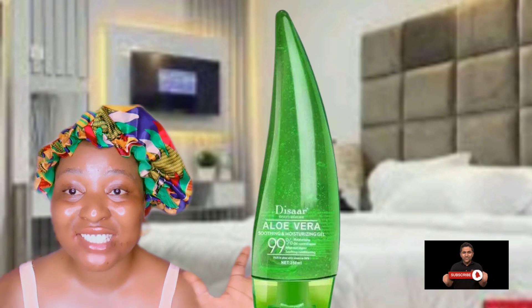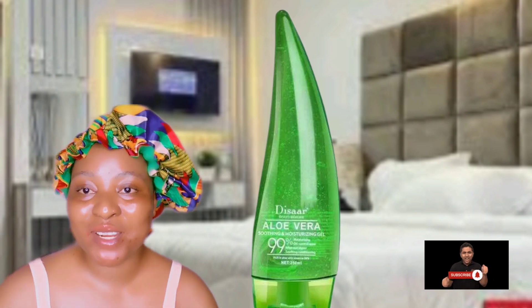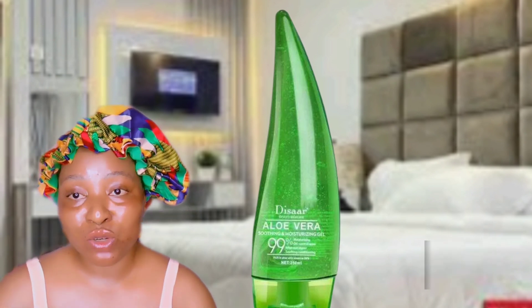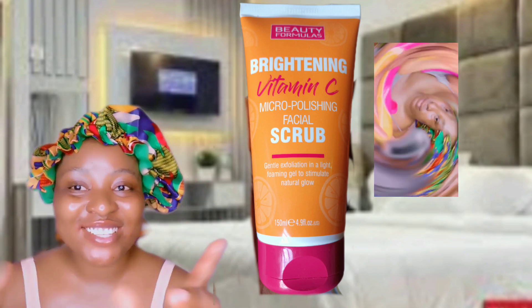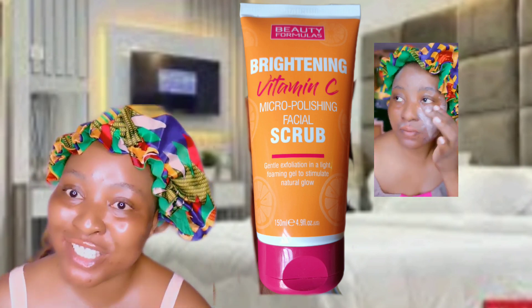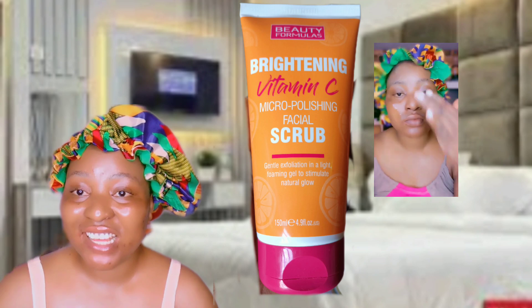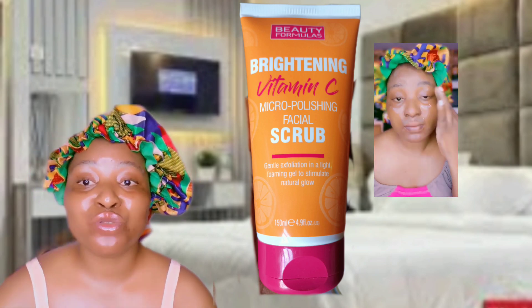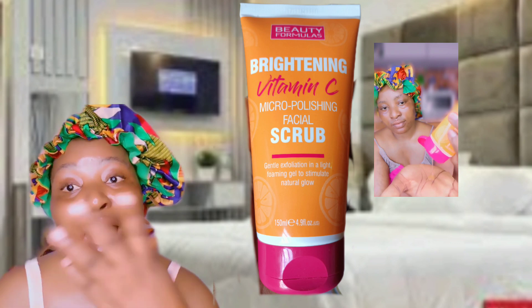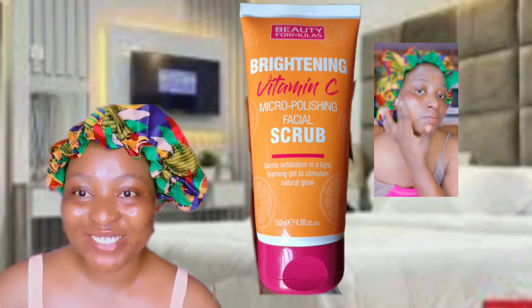It's best for you to know your skin type before you use a product, but majorly the products I share here work for sensitive skin, normal skin, and oily skin as well. The Beauty Formula Brightening Vitamin C Micro Polishing Facial Scrub will help to exfoliate your skin and also brighten it up. It contains vitamin C and this is the only vitamin C product that doesn't break me out. The only thing is you need to moisturize deeply after using any scrub.